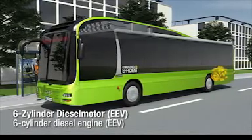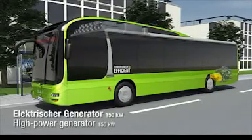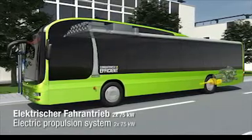Rated at 184 kilowatt, the six-cylinder diesel engine meets the strict EEV exhaust gas standard and powers a 150 kilowatt generator, which in turn supplies its energy to the two electric traction motors.